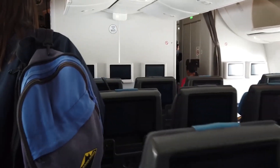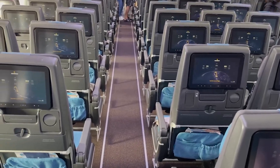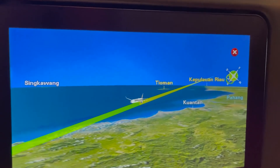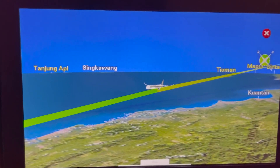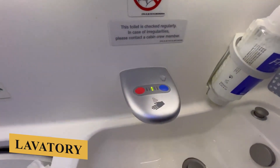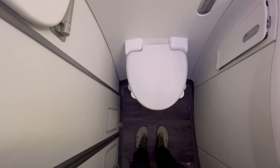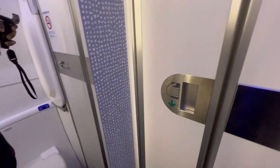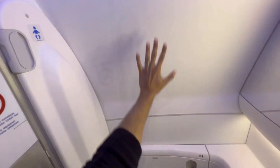The pressurization and air circulation systems are state-of-the-art, providing a cabin altitude of approximately 6,000 feet or 1,830 meters, significantly lower than the 8,000 feet or 2,440 meters common in older aircraft. The lavatories are more spacious than those found in older aircraft and feature touchless fixtures, large mirrors, and ambient lighting.